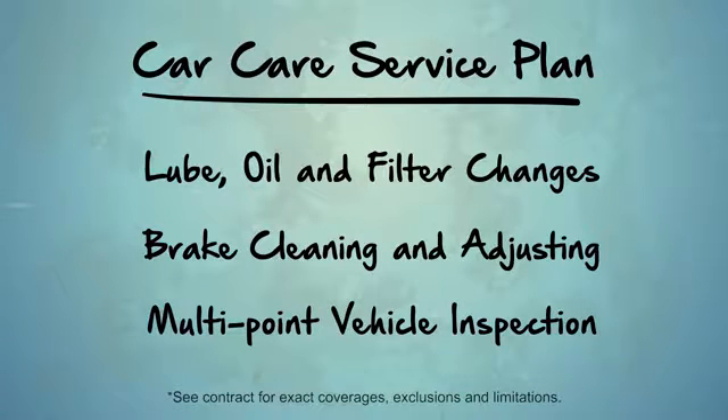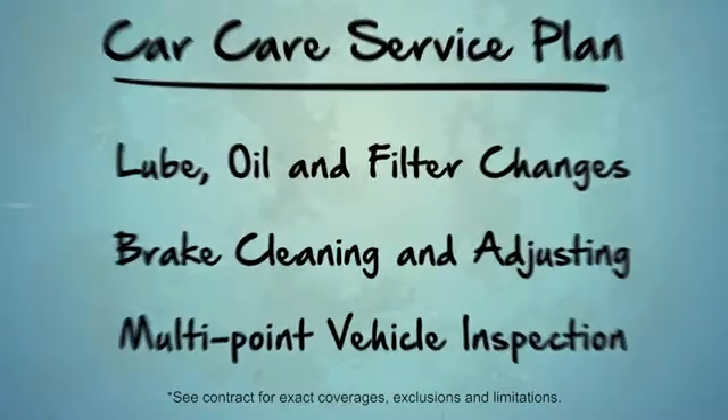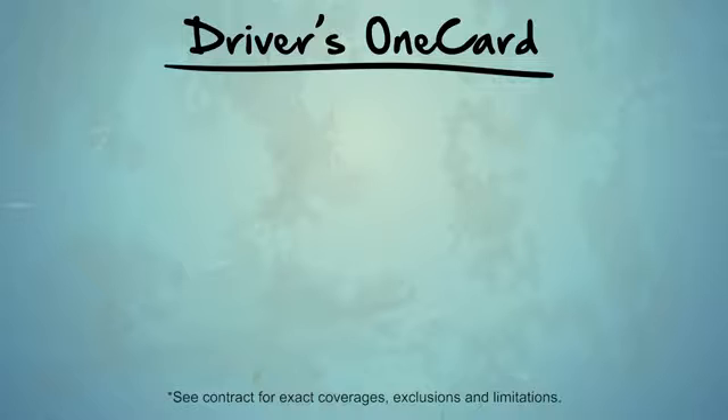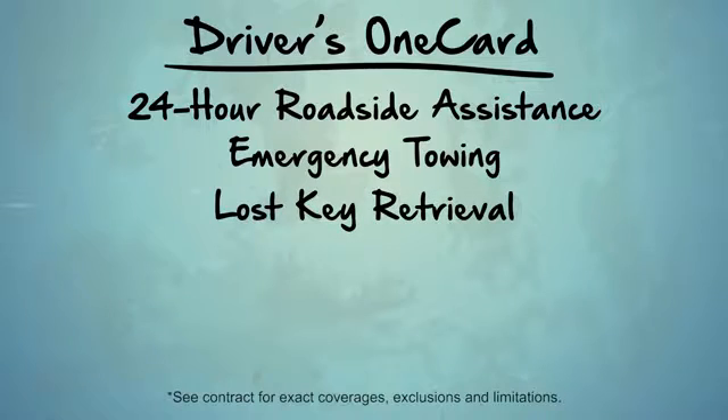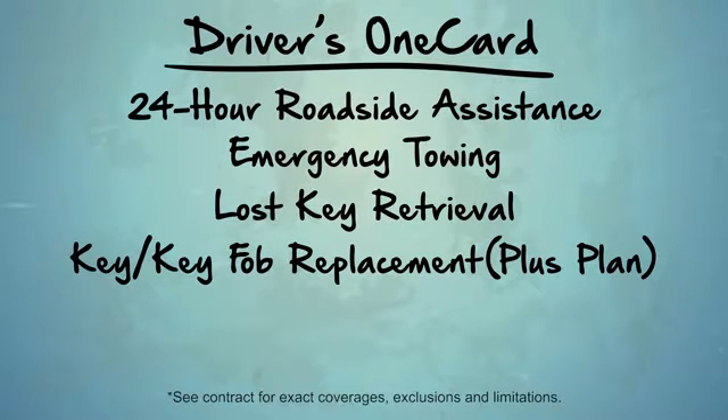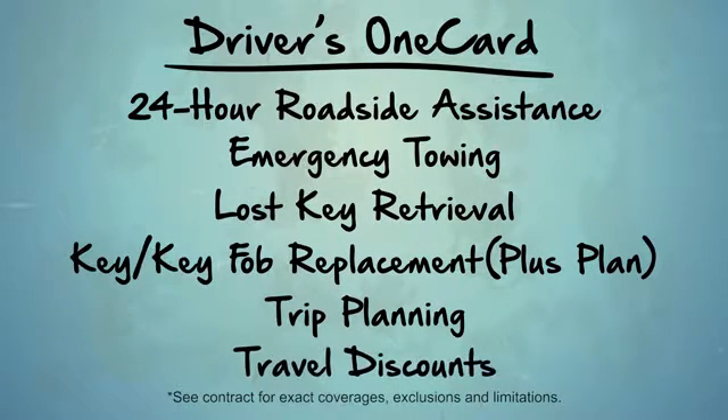Plans also include multi-point vehicle inspection, and membership in Cross Country Motor Club's Drivers OneCard, which offers additional benefits such as 24-hour roadside assistance, emergency towing, lost key retrieval, key fob replacement, trip planning, travel discounts, and more.